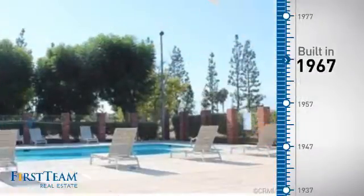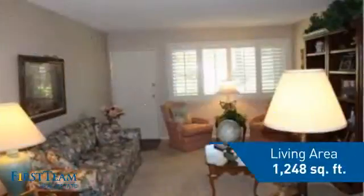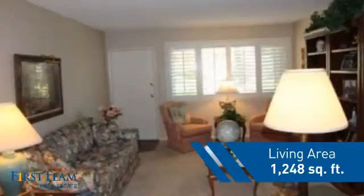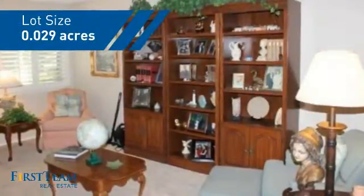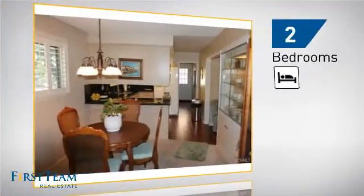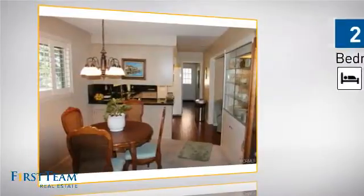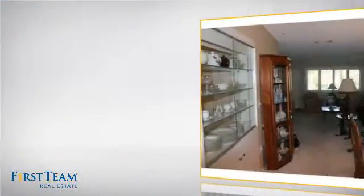This property was built in the late 60s and features over 1,200 square feet of space, giving you a spacious layout to play host or kick back and relax after a long day. Inside, you'll find two bedrooms so you always have a private space to come home to, as well as two full bathrooms.